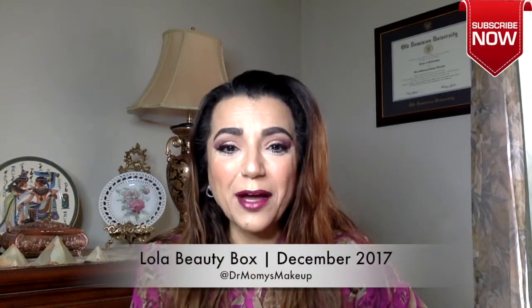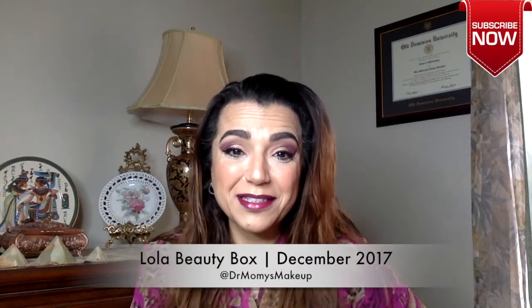Hi everyone, welcome back to my channel. I hope everyone's had a great Christmas. Today is the Lola unboxing day. Lola came a couple of days ago, I did look at what's inside but haven't tried anything yet. I'll go through it with you. Last month they were missing one item, they responded quickly and said they'd send it next month — and they did. The theme this month is Winter Lola Land, which I thought was pretty cute.